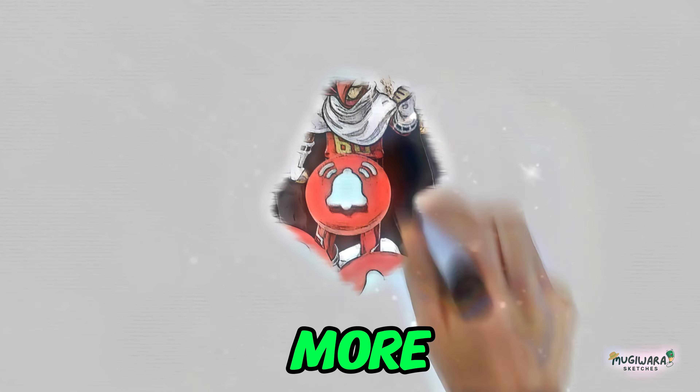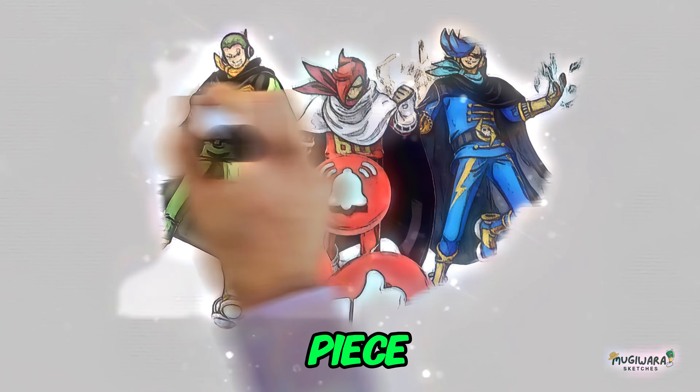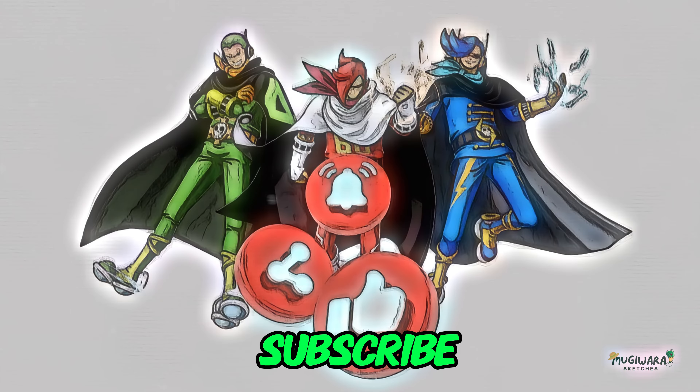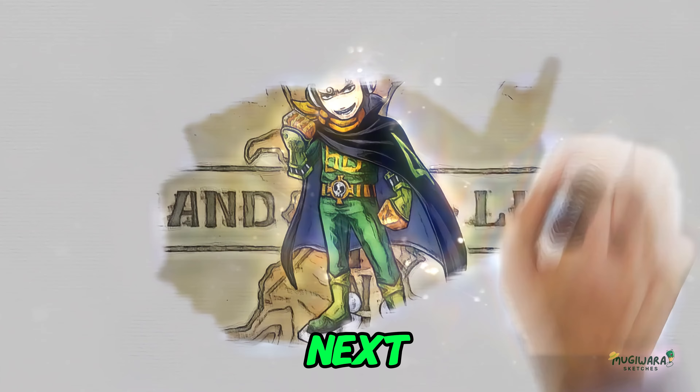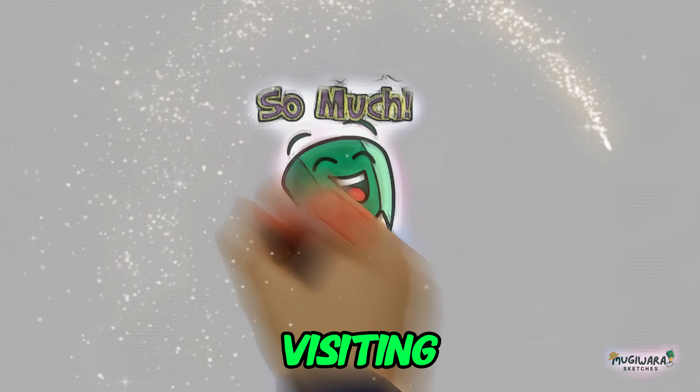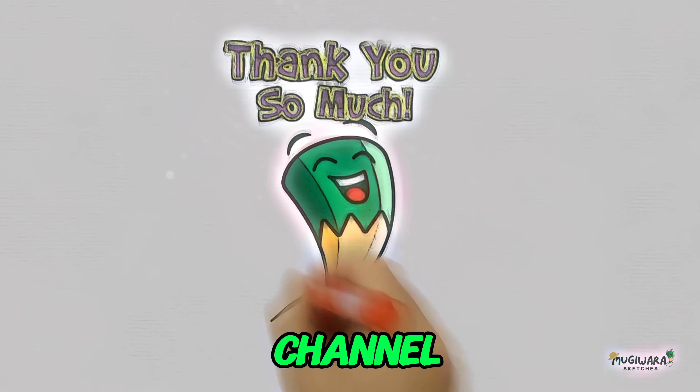Stay tuned for more deep dives into the fascinating world of One Piece. If you enjoyed this video, don't forget to like, share, and subscribe for more content. Until next time, keep exploring the Grand Line. Thank you very much for visiting the Mujawara Sketches YouTube channel, Buddy.